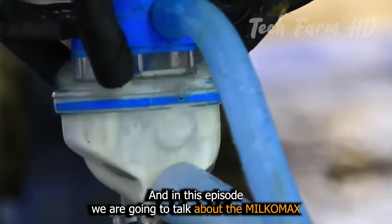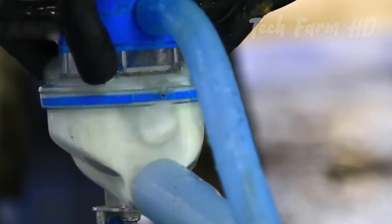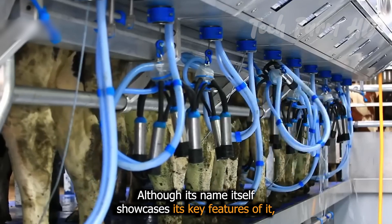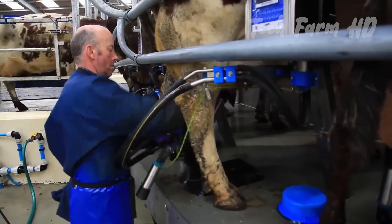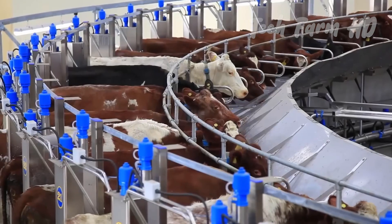In this episode, we are going to talk about the Milkomax. Its name itself showcases its key features. Let's explore the myth of how this machine works.